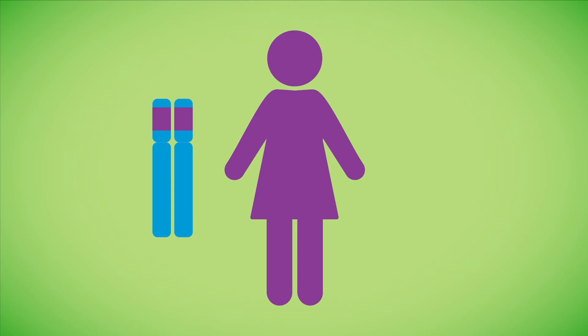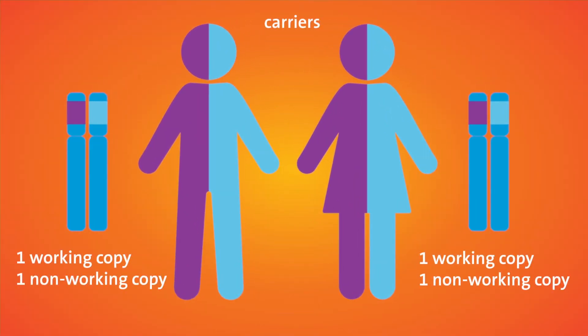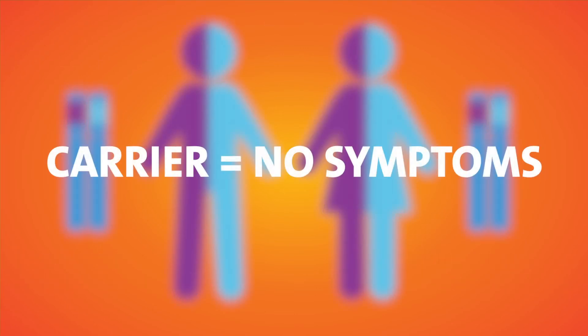It's important to notice that both genders can be affected. The mother and the father of an affected baby are typically healthy carriers with one working and one non-working copy of a particular gene. Since carriers have one normal working copy of a gene, they often do not exhibit symptoms.